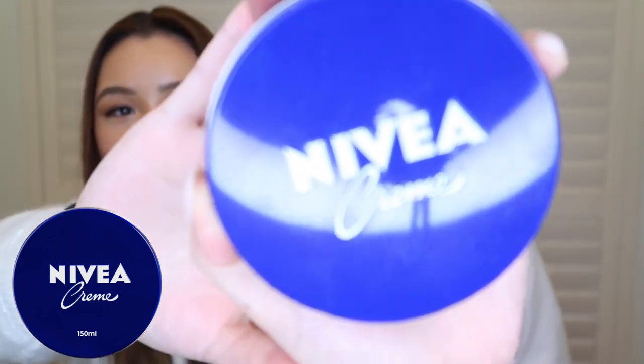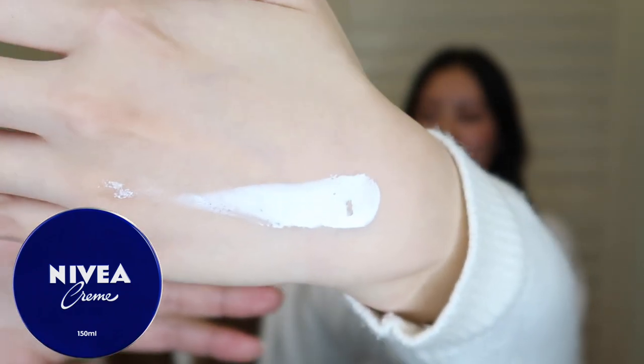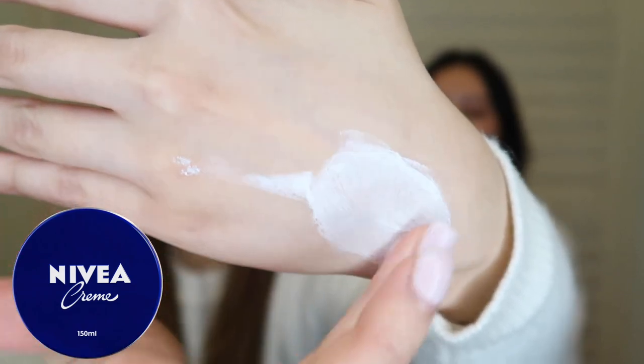Next we have one of our absolute favorites: the Nivea cream. My mum actually introduced us to this when we were overseas and couldn't regularly stock up our skincare — and it was super cold there. This is a great cream to put on as your last step to lock in all the moisture. It's a really great consistency, not too heavy, not too light, and it almost resembles the La Mer cream. Like La Mer, you should rub it between your hands to heat it up first, so it melts a little and you can dab it onto your face.